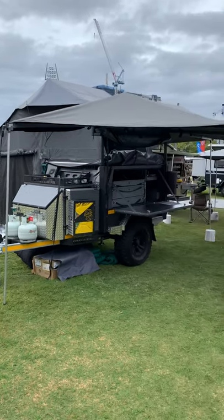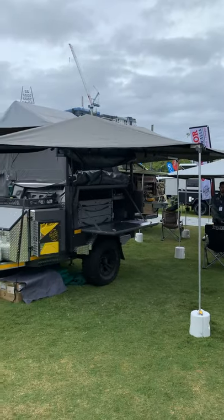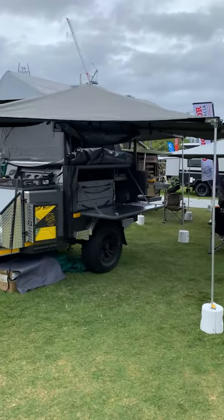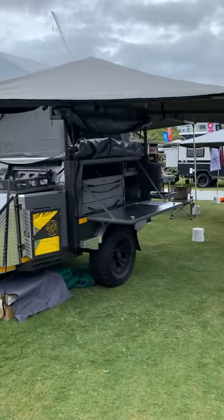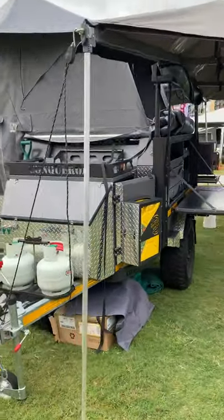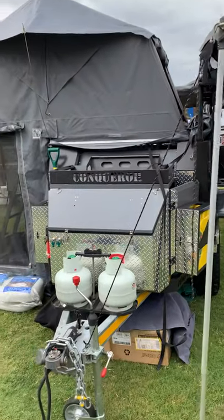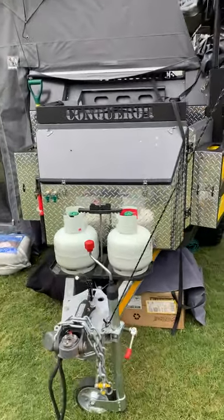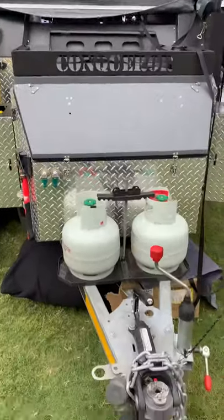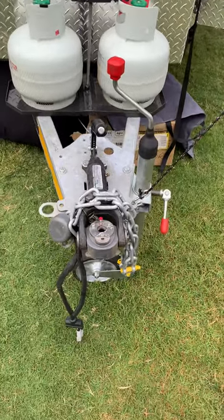Good morning guys, it's Peter from Conquer Australia. While we're at the show, I thought I would do another walk-around video on the 330 Platinum, which is our most popular trailer in the 300 series range, along with the Lightning. We'll start from the front.